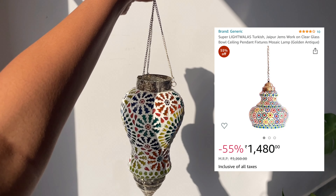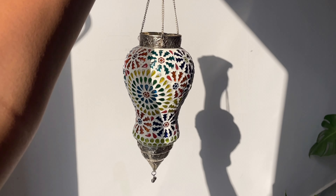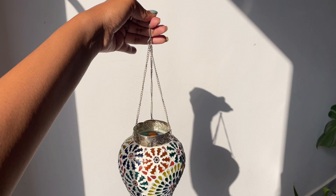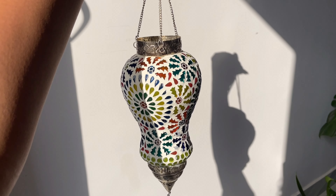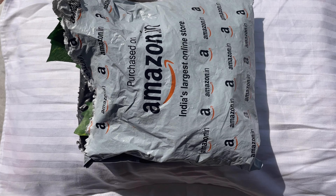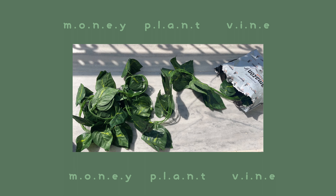This one is a sort of Jaipuri mirror work lamp which my brother got from Goa, but I found something close enough on Amazon. I know it's not entirely fair to show something which is not from Amazon in this haul.